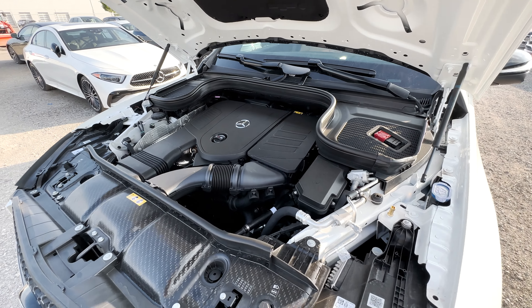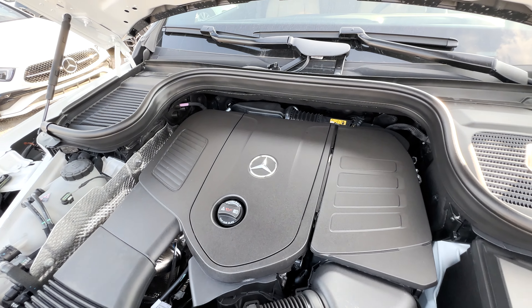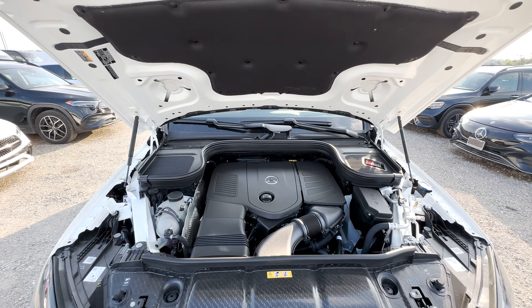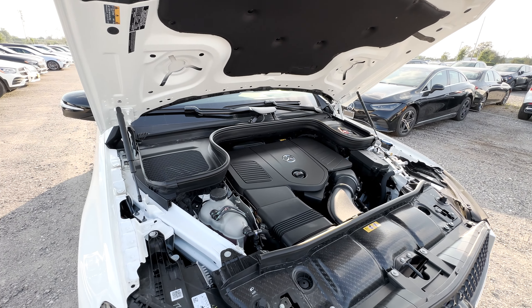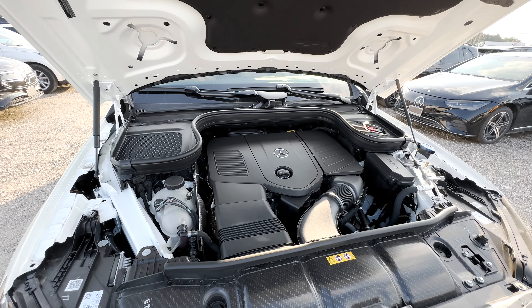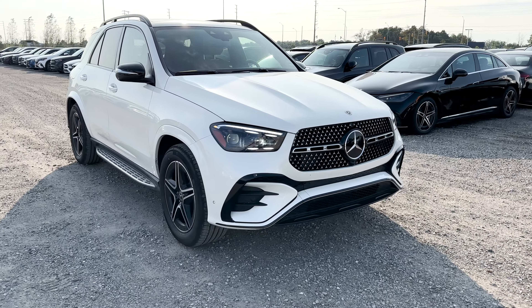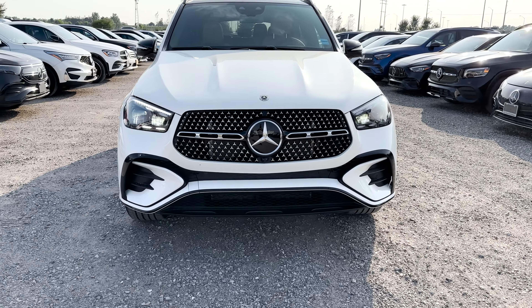Powering the GLE 350 is a 2.0L inline-4 turbo engine with a mild hybrid drive, giving you 255 horsepower and 295 pound-feet of torque, with towing capabilities of about 7,700 pounds when equipped properly. Fuel economy comes in at about 11.5 liters per 100 kilometers in the city and 8.6 liters per 100 kilometers on the highway.